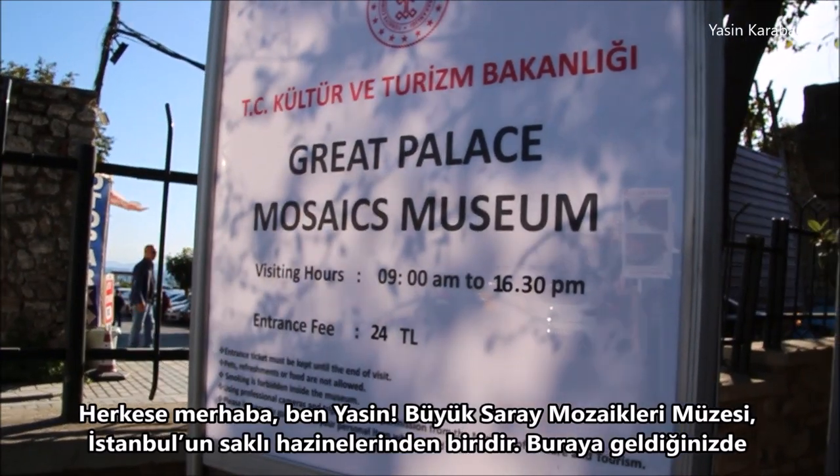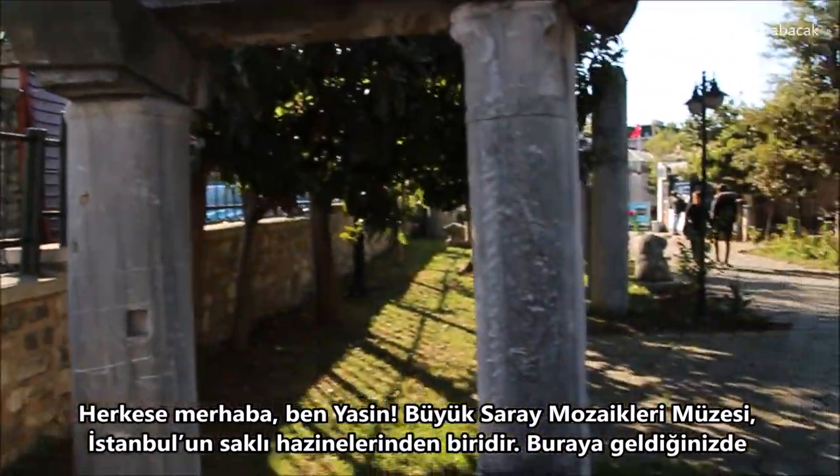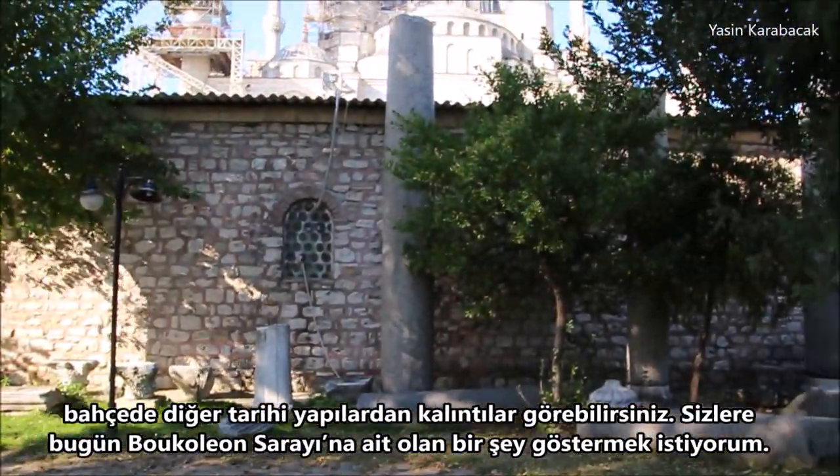Hello everyone, this is Yasin. The Great Palace Mosaics Museum is one of the hidden gems of Istanbul. When you come here you can see some fragments from other historical buildings in the garden.